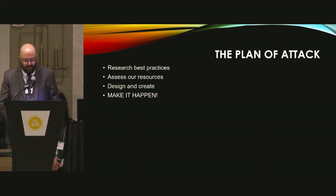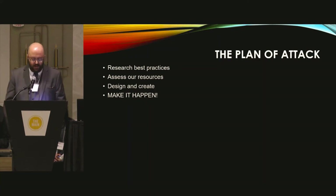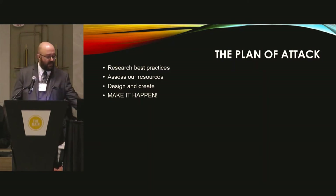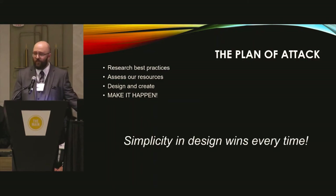We began by looking through best practices for signage as well as consulting best practices within UX design. UX stands for user experience and involves understanding what our users need. We also needed to figure out what tools we had available for creating signage, as well as ensuring changes we made were cost effective. The goal of this project was to simplify the visual environment while also improving the students' experiences, because simplicity in design wins every time.